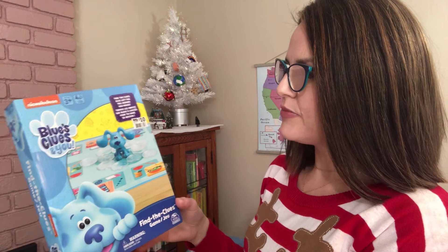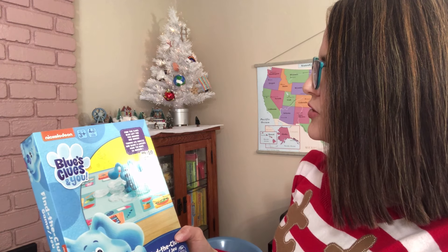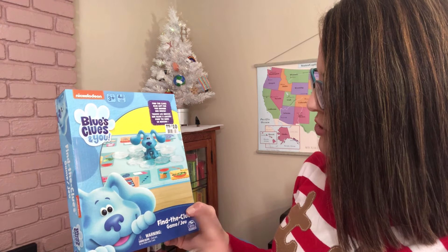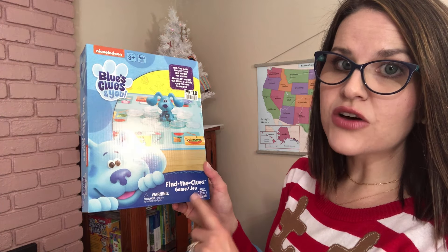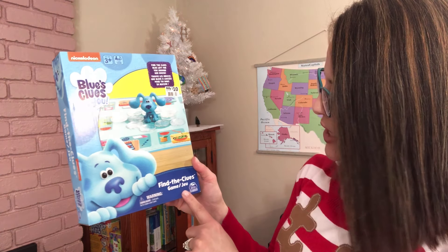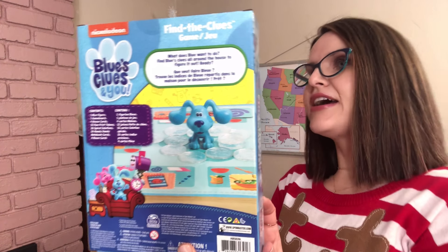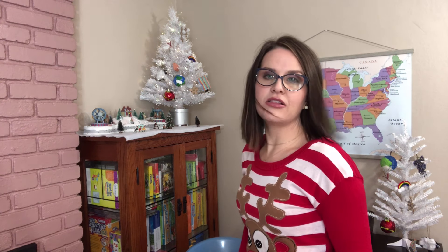What we got here is another game — this is Blues Clues and You. It says 'Find the clues Blue left for you around her house.' This was $10 from Big Lots. My son loves games right now, so I'm hoping he enjoys this one. It's about finding clues — so problem solving. It's for ages three plus. You can probably also find it on Amazon.